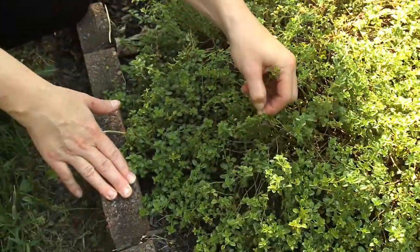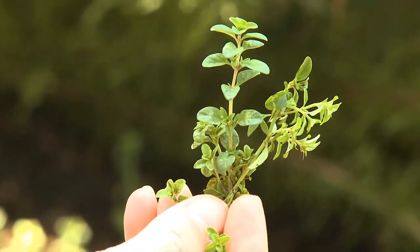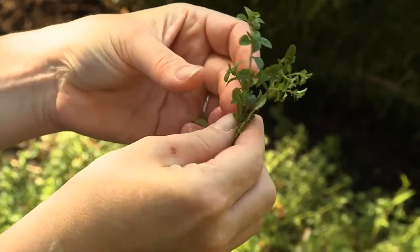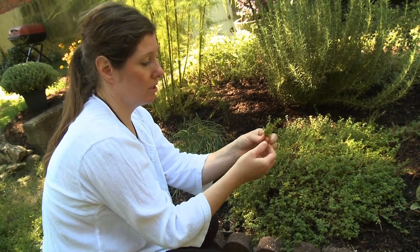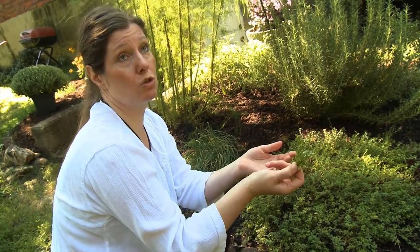In this herb garden we have thyme, which is one of my favorites and I think one of the most versatile herbs that you can use. Thyme is a harder herb, so it's usually something that you want to flavor with or cook. You can grab multiple stems of it and just tie it with a little bit of string and flavor it in soups.